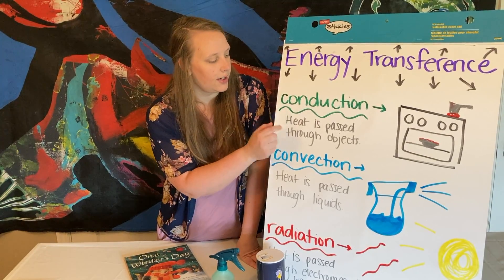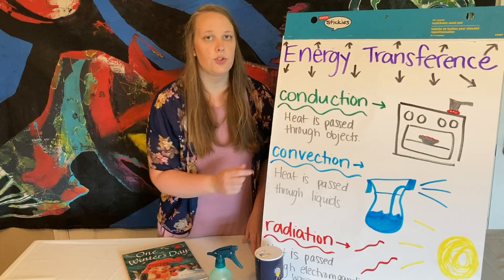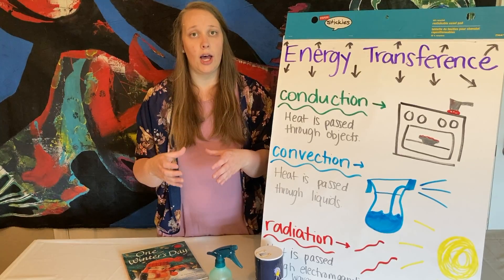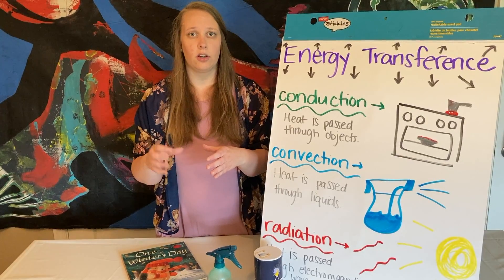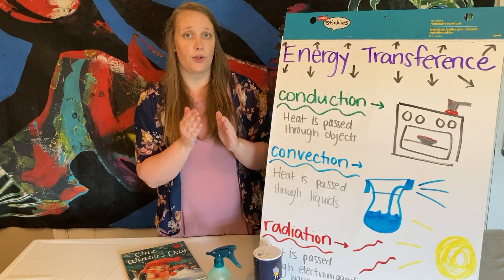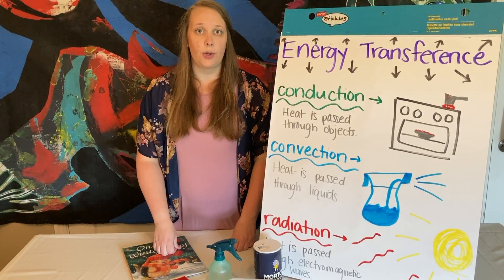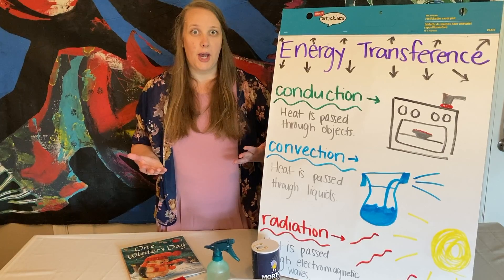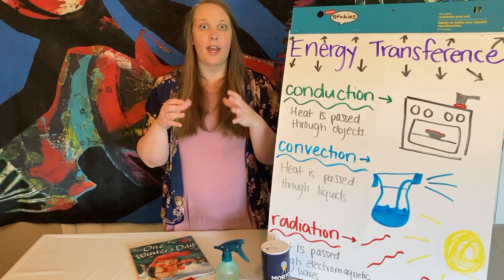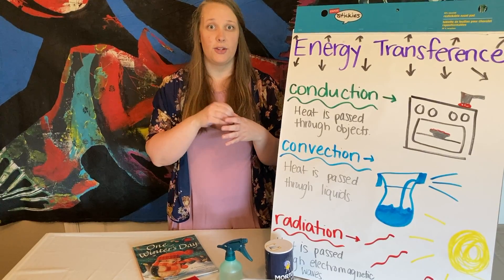The first is conduction. Conduction is when heat is passed through an object. So just like when you turn a stove burner on, it gets really hot. When you put the pot on top of that stove burner, it can make whatever is inside really hot — it's transferring the heat. The next is convection. That's when heat is passed through liquid. So if we have a really hot liquid, like a liquid in our pot that is boiling and we put noodles in, that heat is transferred to the noodles in the pot.